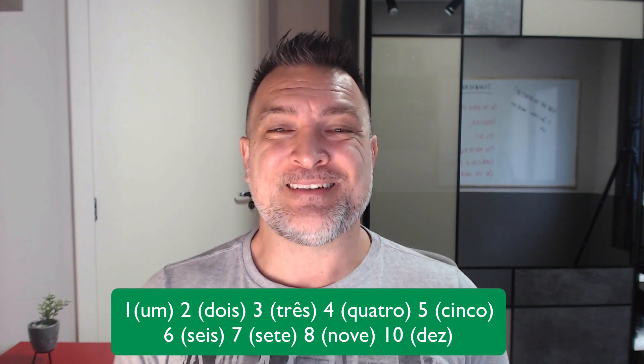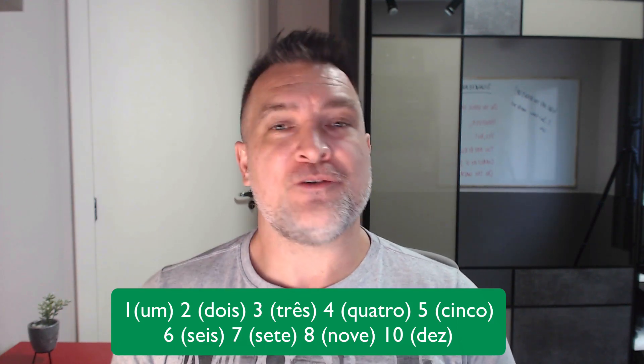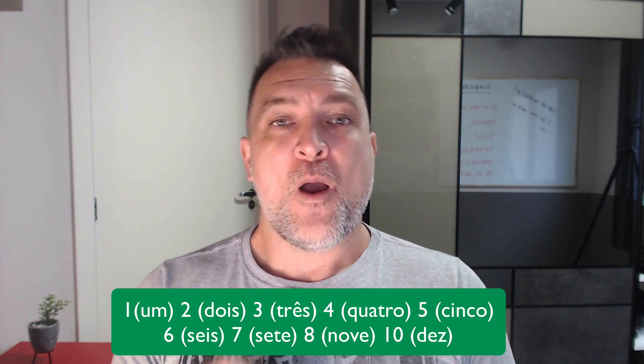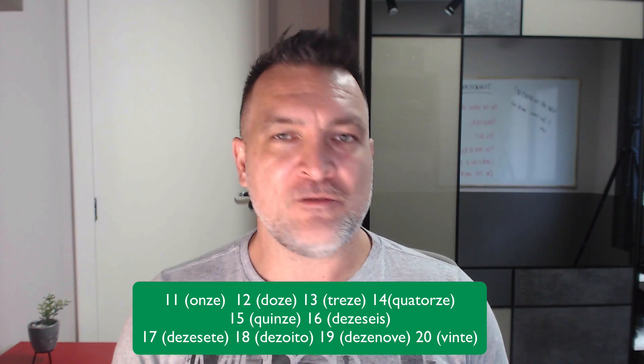Ten: 'dez, dez.' You're also going to hear people saying 'dez, dez.' Eleven: 'onze, onze, onze.'